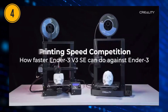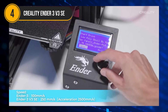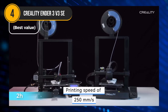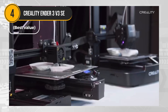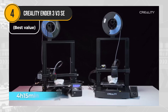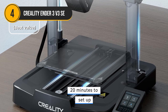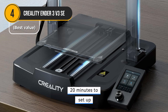The Creality Ender 3V3 SE is a fantastic 3D printer that offers exceptional value for the price. It boasts an impressive printing speed of 250 millimeters per second, significantly outpacing many competitors in its price range. The dual Z-axis feature, combined with sturdy Y-axis linear shafts, ensures smooth and precise movement, minimizing wobbling and guaranteeing high-quality prints. Assembly is a breeze, taking just 20 minutes to set up, making it ideal for both beginners and experienced users.